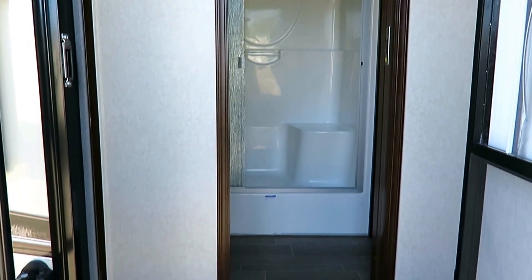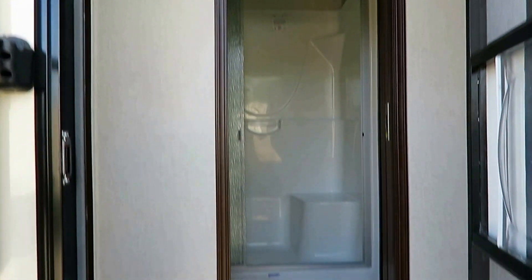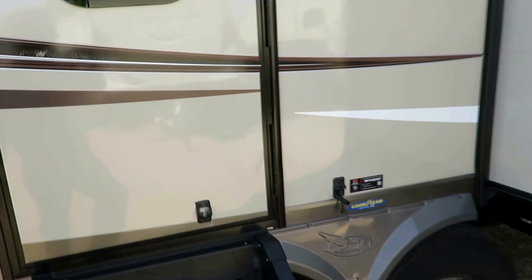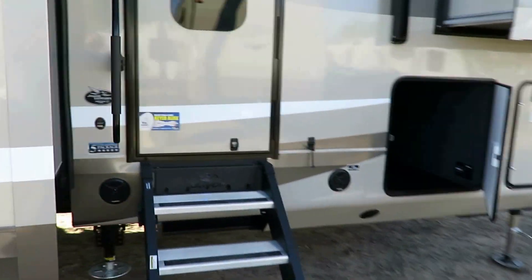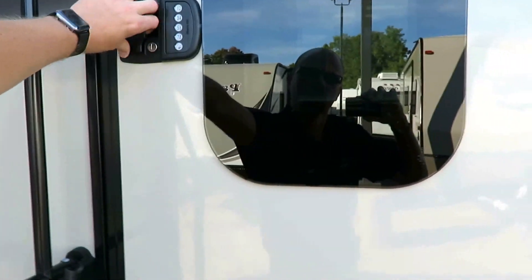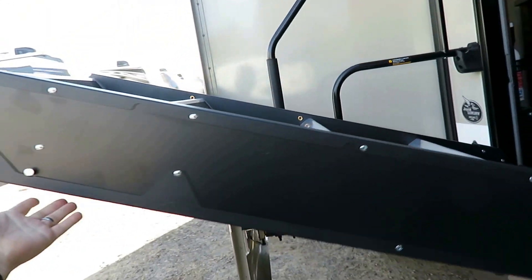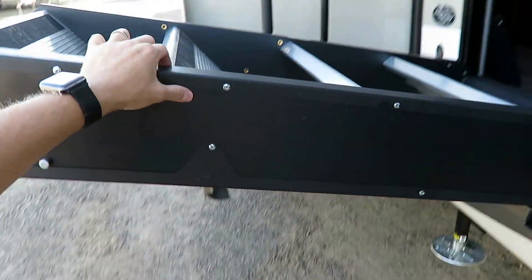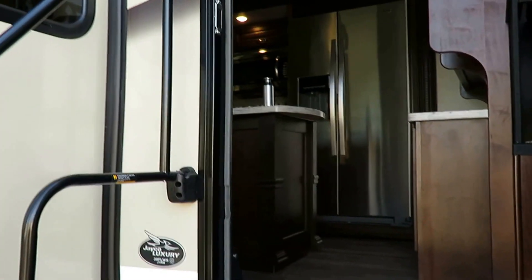Both front and rear doors have the larger entry handle with an easy grab. Both doors have keyless entry deadbolt systems, so you don't have to risk leaving your keys when kayaking or biking. Notice this rear door goes to the hallway, not directly to the bedroom, for easy bathroom access — very travel-friendly, and guests don't have to traipse through the entire coach. The zero-gravity steps hold their own weight; you have to literally push them down — they won't fall and hit you.